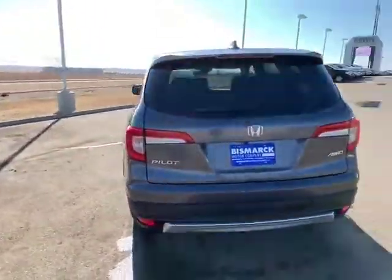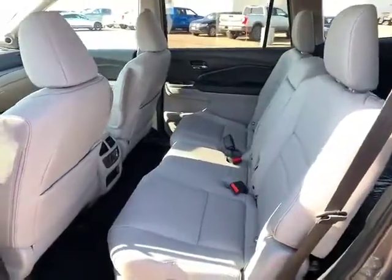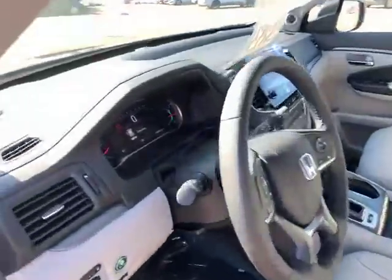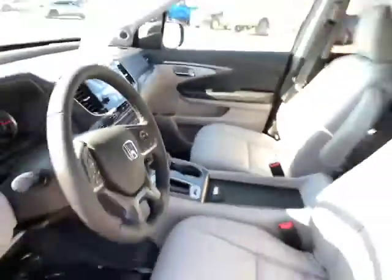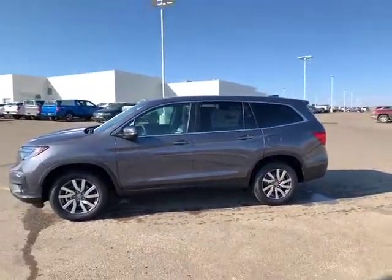I'll show you the inside — nice, great interior. This is the Modern Steel Metallic color, and here's the interior and the front. I just wanted to let everybody know about that and show you what one of our Pilots looks like.